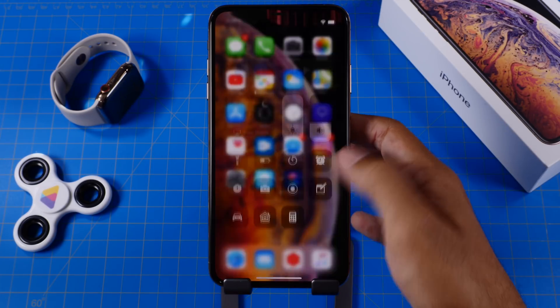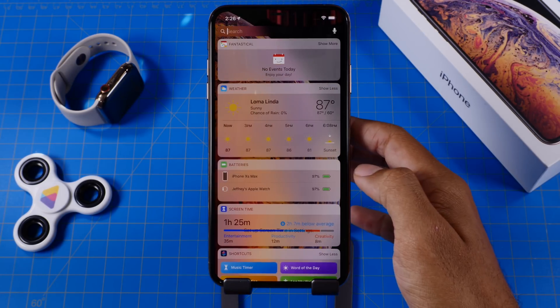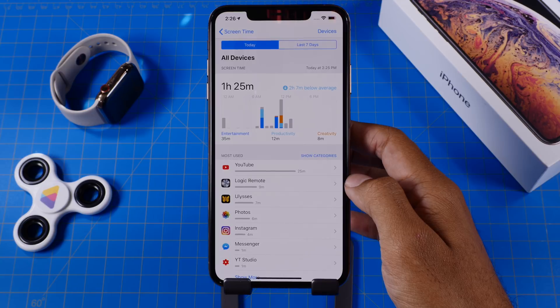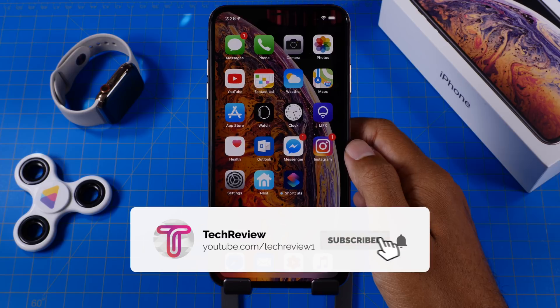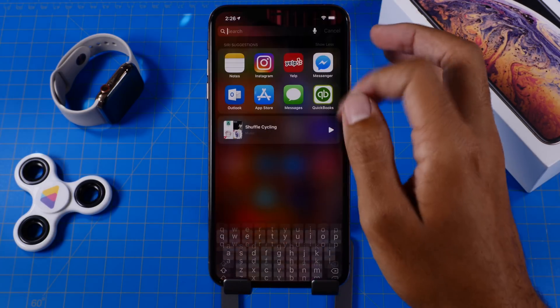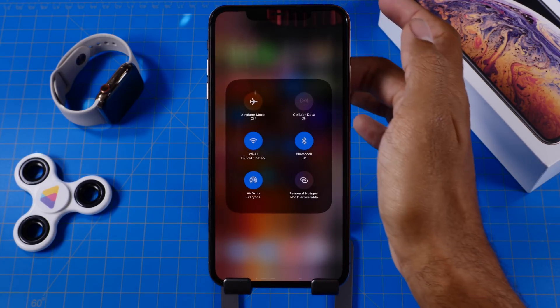So guys, that's a quick look at performance on beta 4, some analysis on an iOS 12.1 release date, and what we might be seeing in our next beta version. If you want to stay up to date on the latest, make sure to get subscribed and leave a comment below if you have anything to say about what we discussed today. Thank you all for watching and we hope to see you in our next video.